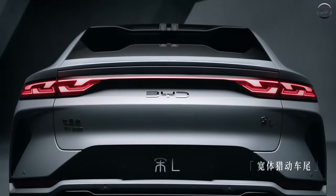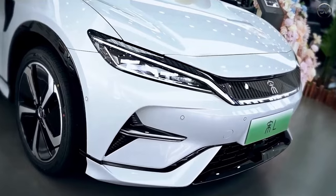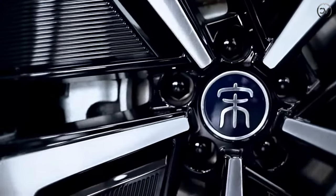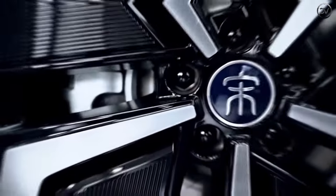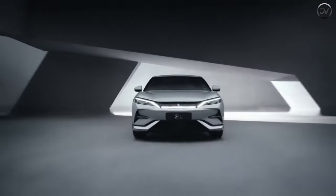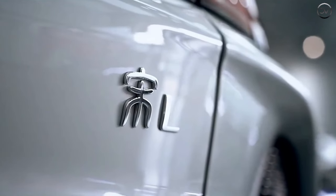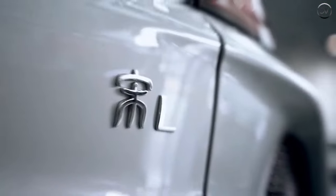BYD officials announced that its new medium-sized SUV, Song L, was officially launched. The new car has a total of five configurations, with a price range of 189,800 to 249,800 yuan. The car is built on E-Platform 3.0 and will be equipped with CTB battery body integration technology, intelligent electric four-wheel drive, DiPilot Intelligent Driving Assistance, Yunnan C System, etc.